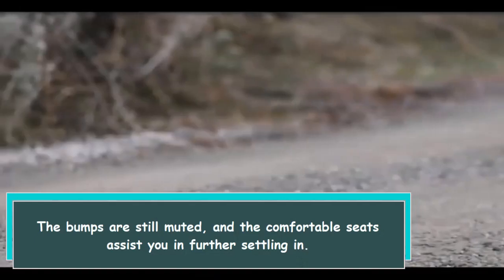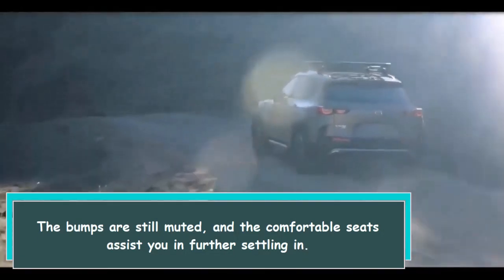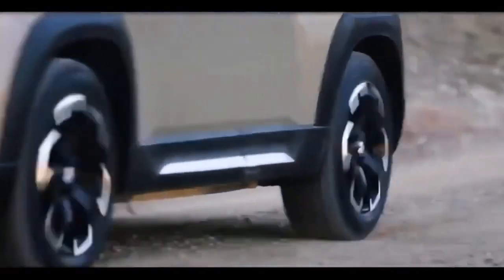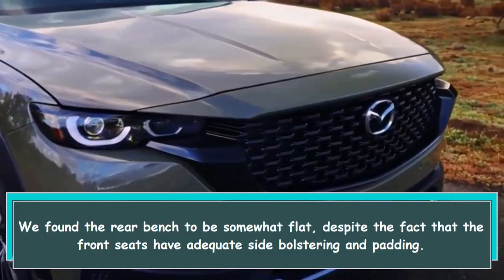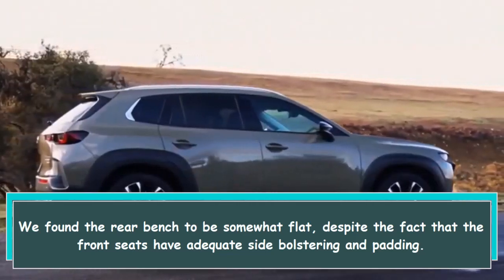The bumps are still muted, and the comfortable seats assist you in further settling in. We found the rear bench to be somewhat flat, despite the fact that the front seats have adequate side bolstering and padding.